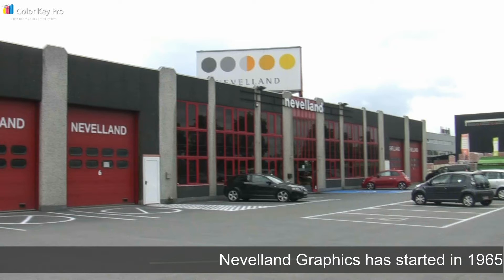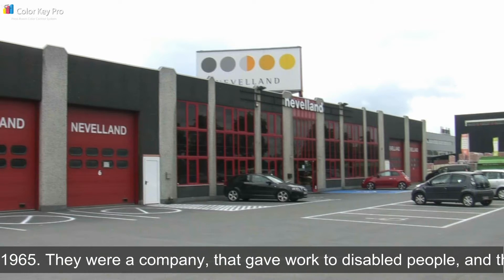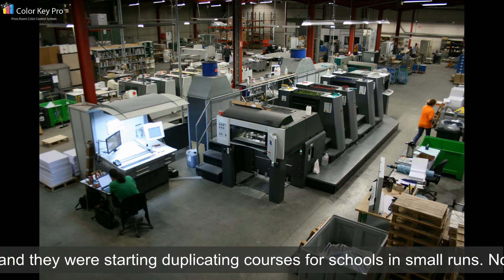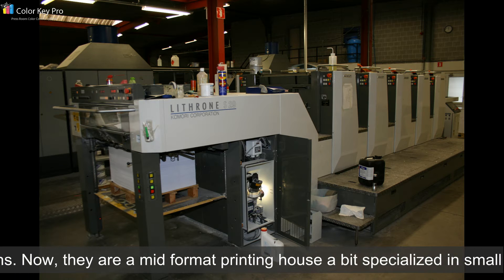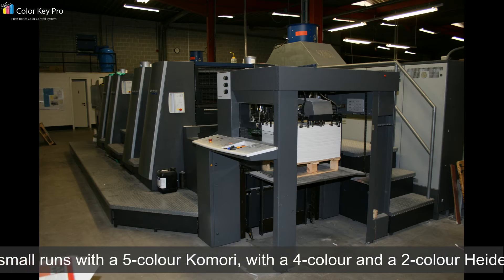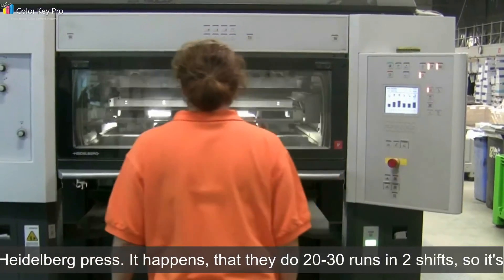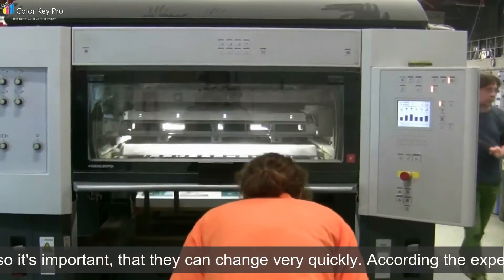Neverland Graphics started in 1965. They were a company that gave work to disabled people, and they started duplicating courses for schools in small runs. Now they are a mid-format printing house, specialized in small runs, with a 5-color Komori, a 4-color, and a 2-color Heidelberg press. They do 20 to 30 runs in two shifts, so it's important that they can change very quickly.